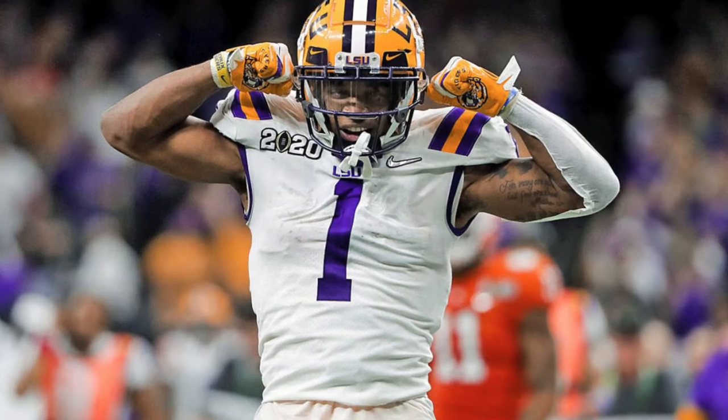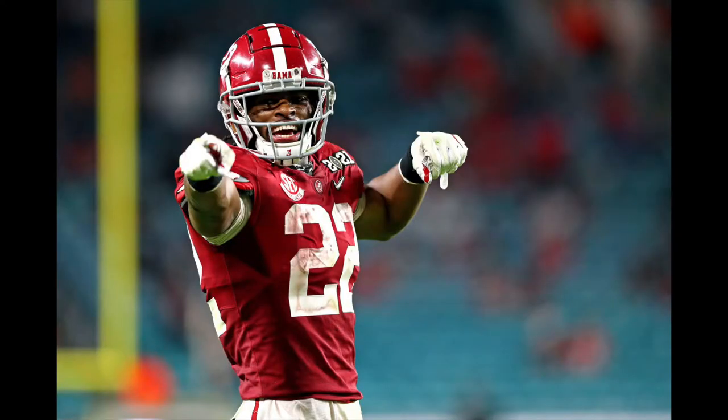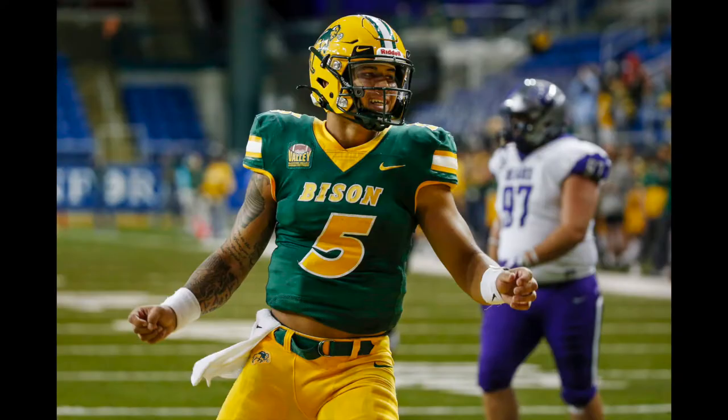Number three is Jamar Chase — alpha wide receiver production, athleticism, everything you want. Number four is Najee Harris — big running back who can move and catch the ball out of the backfield, good in PPR, and will be a three-down workhorse. Number five is Trey Lance — Konami code, will run through faces, can also sling rockets all over the field, great for super flex.